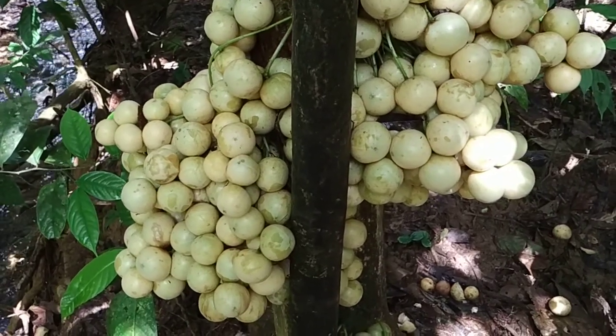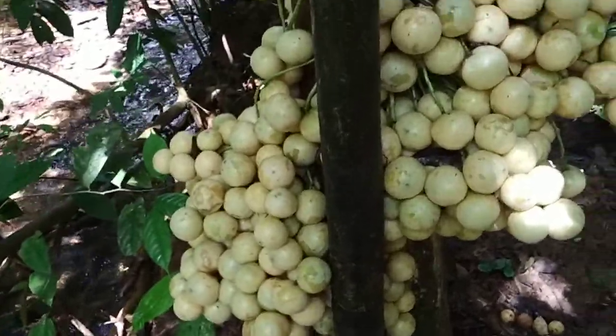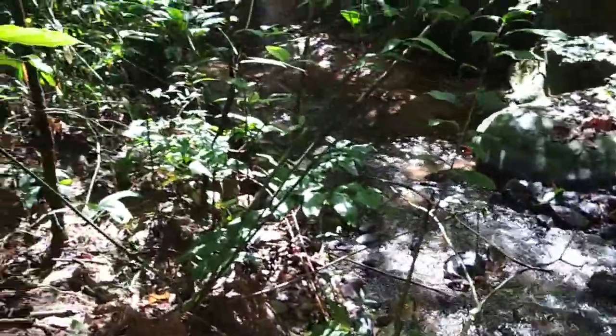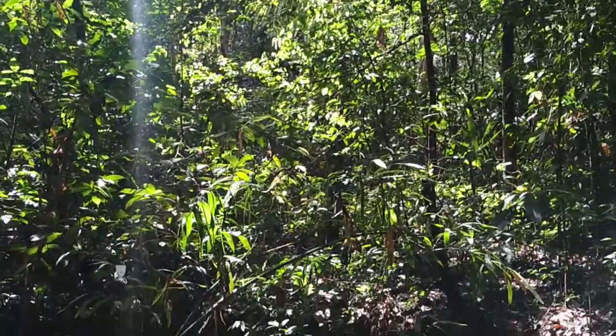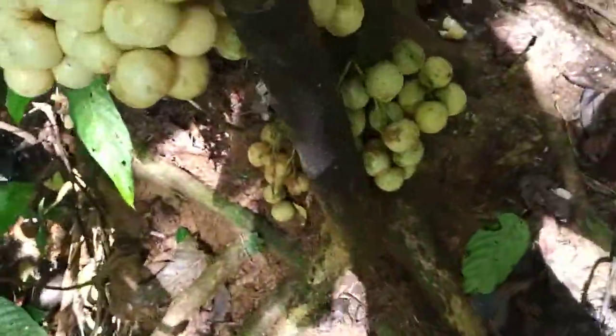Hi folks, I'm in the Borneo jungle not far away from the small town of Betong in Sarawak. I've been wading up this beautiful crystal-clear stream in one of the most beautiful rainforests I've ever seen, for about two to two and a half kilometers.